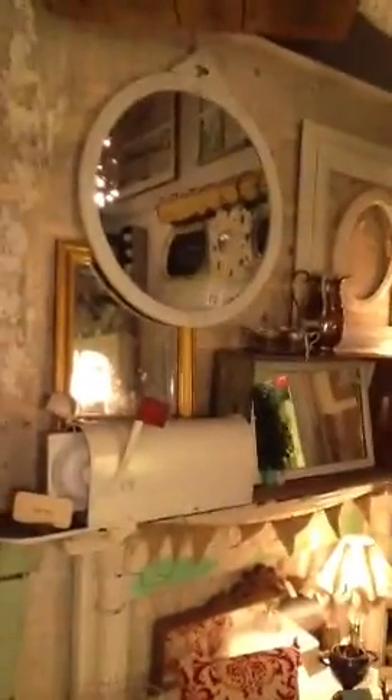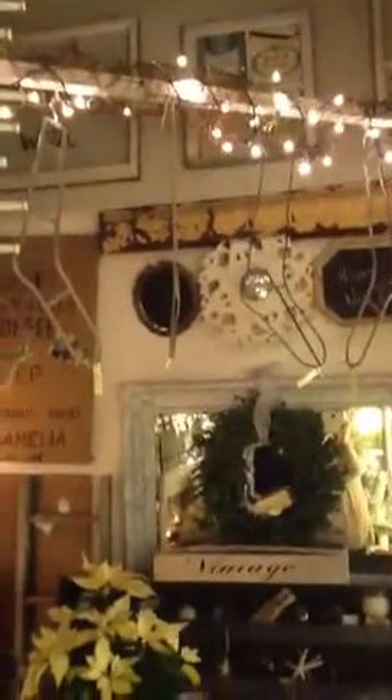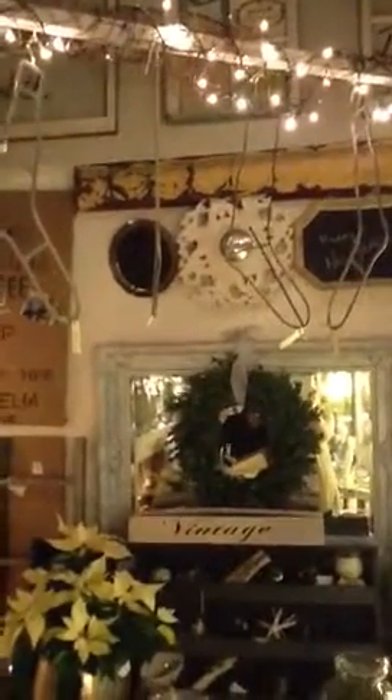Up here on the mantel, we continued the dictionary paper theme. I've seen people decorate with music paper too — all kinds of things. More mirrors and frames, and a cute vintage mailbox. Way up high we have those sock stretchers — great idea for stockings, a very modern idea. I can totally see those in a modern house. And up top we have some watering buckets.